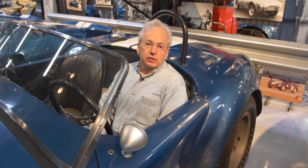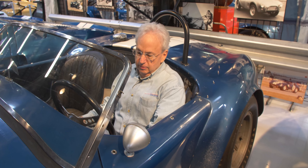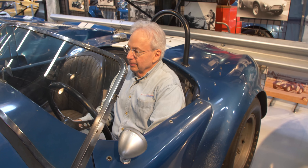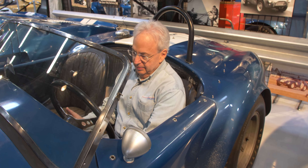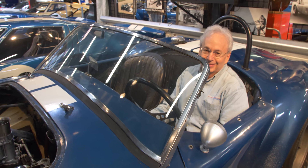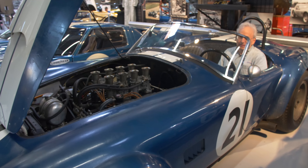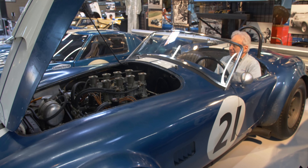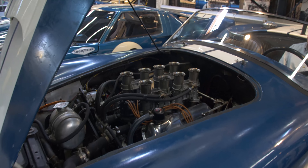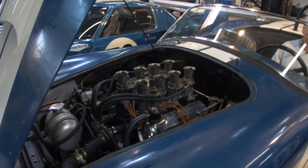We're going to fire this up and see if we can get it started. This car has the original engine in it — I'm going to start the fuel pumps to get some fuel pressure. Sounded good.